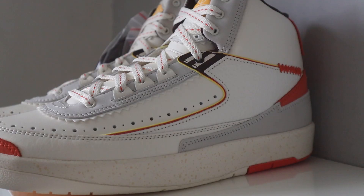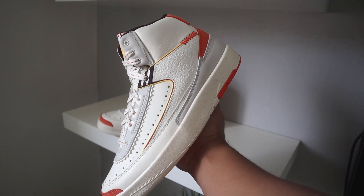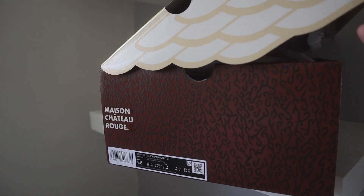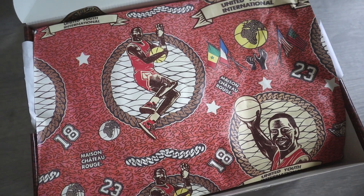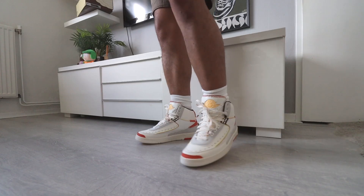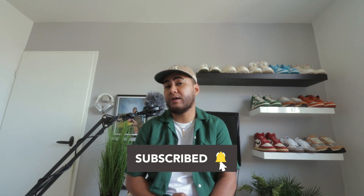They also have this fire jacket — especially on the back it has some super fire details. I got these off the sneakers app for 225 euros, and I believe these haven't dropped in North America yet. This is just a super clean pair. It comes in a predominantly seal-based leather upper with brown, yellow, and orange accents all throughout the shoe. These are definitely nice for the summertime. Go ahead and hit that like button, subscribe to the channel if you're new, and let's hop straight into it.